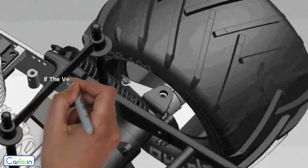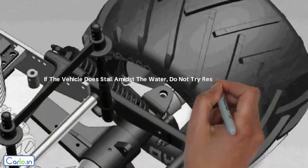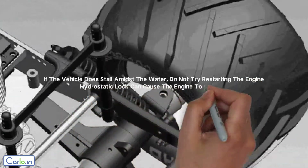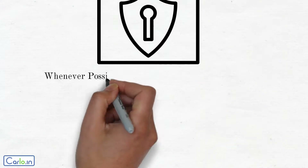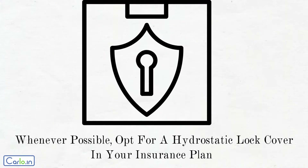Tip 6: if the vehicle does stall amidst the water, do not try restarting the engine. Hydrostatic lock can cause the engine to seize. Tip 7: whenever possible, opt for a hydrostatic lock cover in your insurance plan. Drive safely.